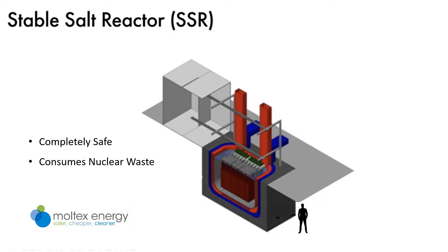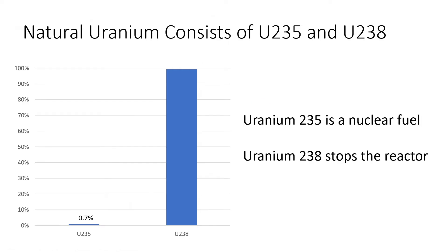I want to first say a bit about uranium, which is the fuel most commonly used for nuclear power. Natural uranium that's dug out of the ground consists mostly of two types mixed together: uranium with 235 nuclear particles in each atom, and uranium with 238 nuclear particles in each atom. The uranium-235 is the useful type that we can use to make nuclear power, but there isn't much of it in a block of uranium.